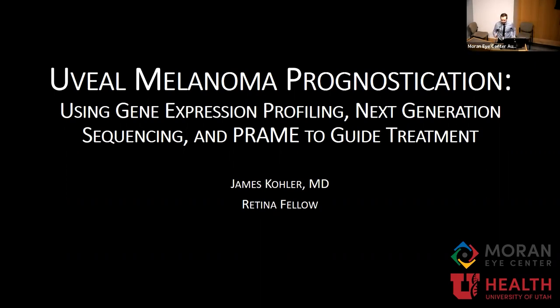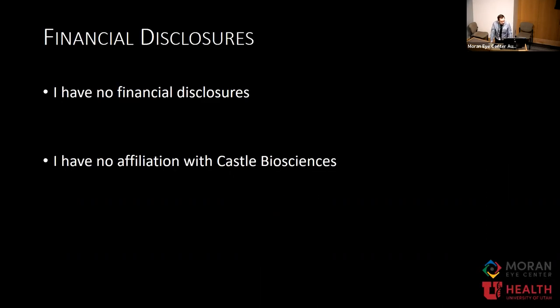I'm going to get started because I have a lot of information to cover. I have no financial disclosures. I'm going to be talking about Castle Biosciences a lot, but I have no affiliation with them.